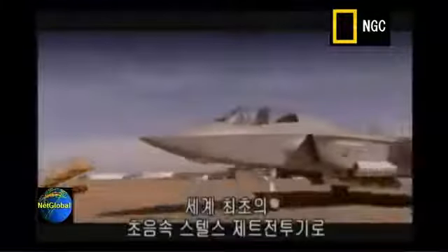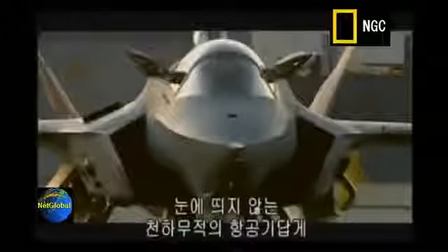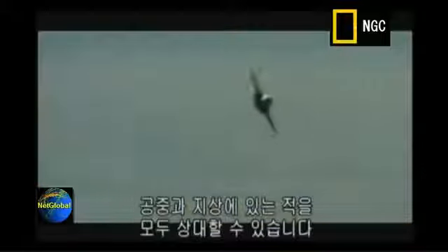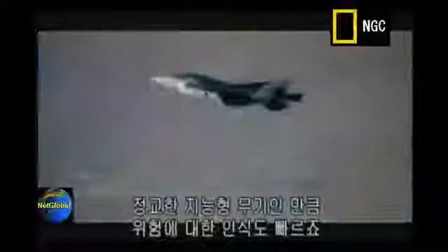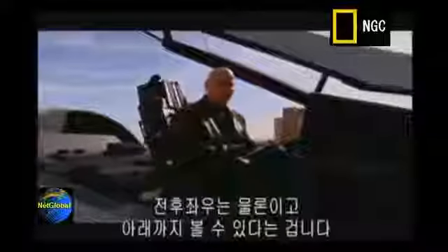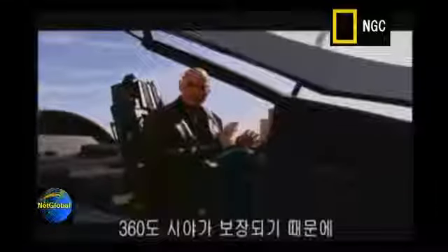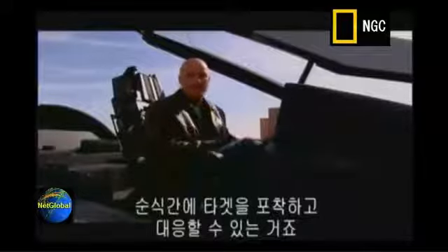The $200 billion JSF is the world's first supersonic stealth jet fighter. It aims to be both invisible and invincible, with firepower that can wipe out the opposition both in the air and on the ground. Sophisticated intelligence gathering can sense all sorts of dangers. One of the amazing features: the pilot can sit in the cockpit, see all around him — behind him, and even through the floor — with incredible 360-degree vision, able to identify a target extremely fast and take action.